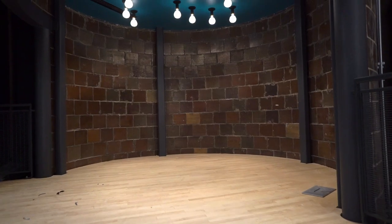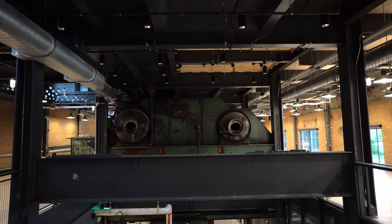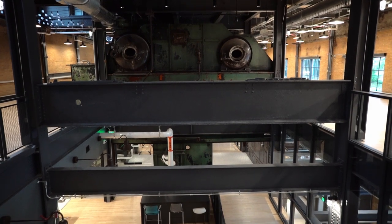We took silos on the second floor and turned those into conference rooms, doing really unique things and transforming this old power facility into a museum-like setting that also encourages and empowers students to learn in a very different way.